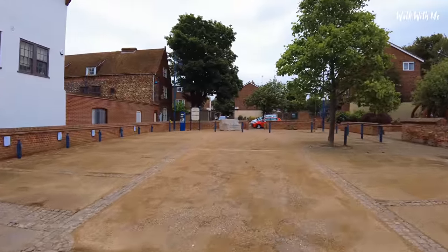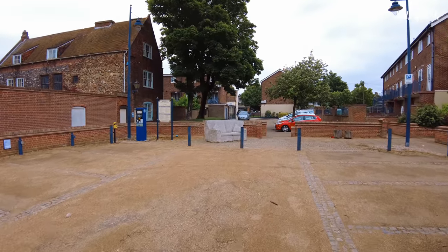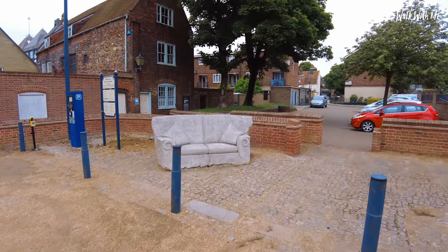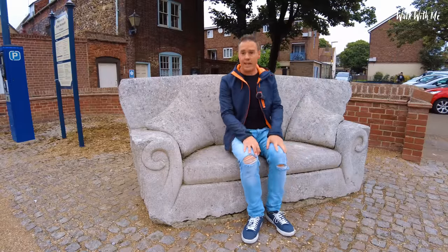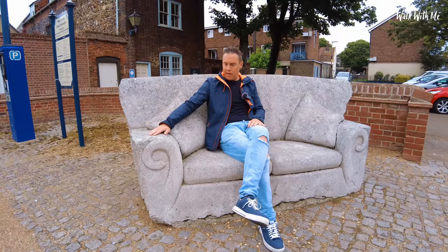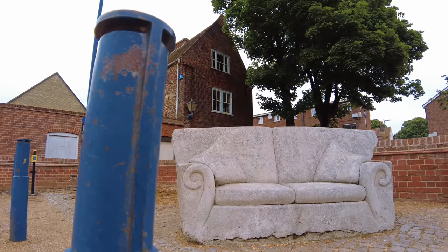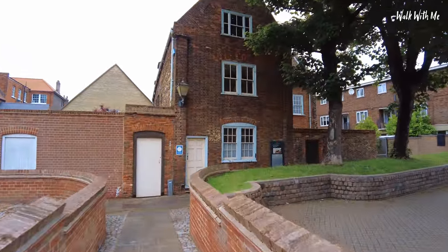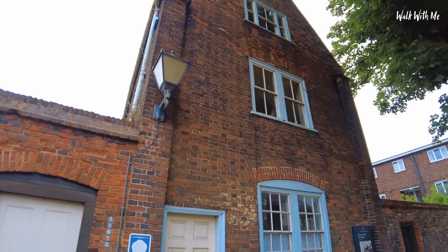If you like taking selfies and want an interesting photo for Instagram, come up here. You might think someone has shoved a sofa down here, but this is art — a concrete sofa. It's actually looking a little bit old now and quite comfortable. I've never seen anyone sit on it though. It's just literally yards away from South Quay. Just behind the sofa, if you love history and heritage, the Great Yarmouth Row Houses are here, including the famous Row 111 house.